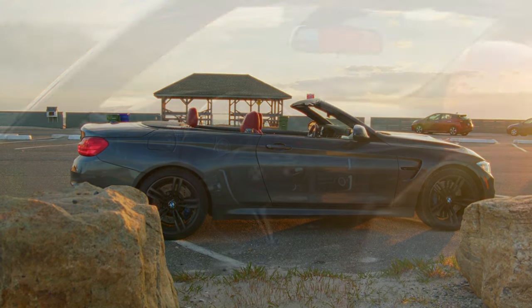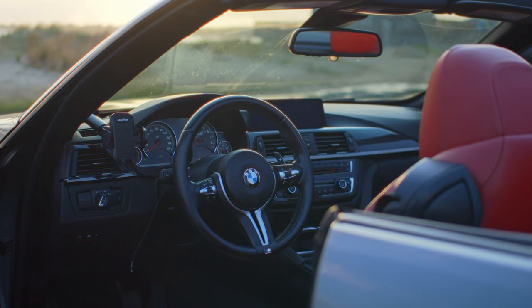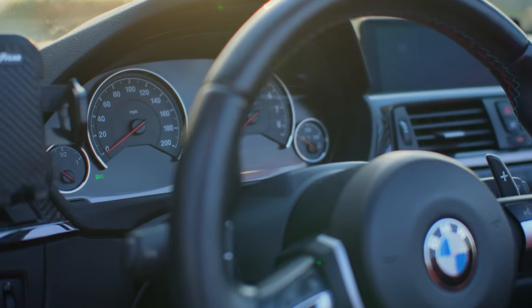I'd say that with fresh brakes, cleaner driving from me, and most importantly more seat time to build faith in the car, I think I could pretty easily shave two to four seconds from that 143 — which for a stock, heavy, hardtop-convertible street car is pretty damn impressive.